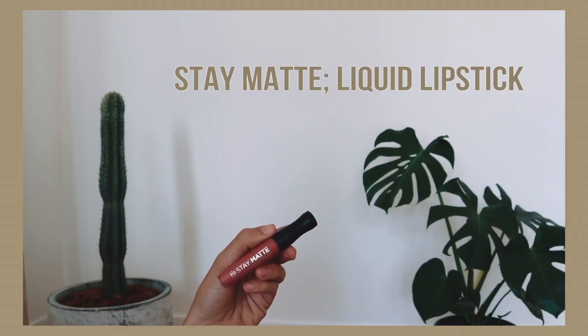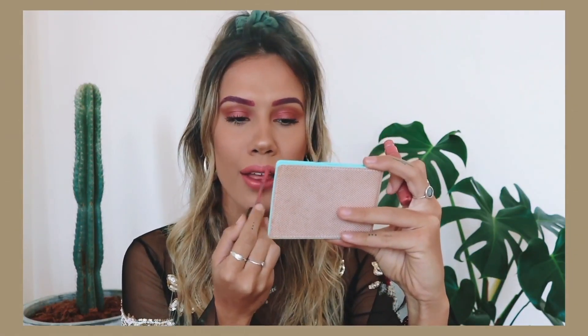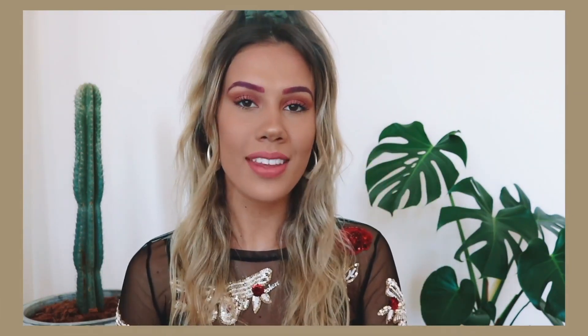Now I want to try something fun for the lips. I'm going to use the Stay Matte Liquid Lipstick in the shade Pink Bliss. This is just going to be a little bit more toned down, not as hectic. I just don't think red matched because the eyes and the brows are pink, so let's go with pink. And now that the lips are done, this is the second makeup look complete.